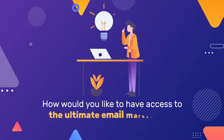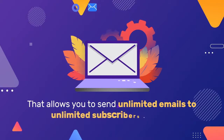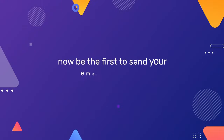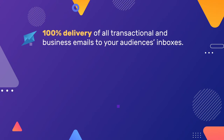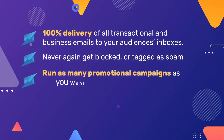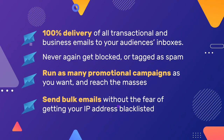How would you like to have access to the ultimate email marketing solution that allows you to send unlimited emails to unlimited subscribers with just one click? Be the first to send your email marketing campaigns using free SMTP and enjoy 100% delivery of all transactional and business emails to your audience's inboxes. Never again get blocked or tagged as spam. Run as many promotional campaigns as you want and reach the masses — send bulk emails without the fear of getting your IP address blacklisted.